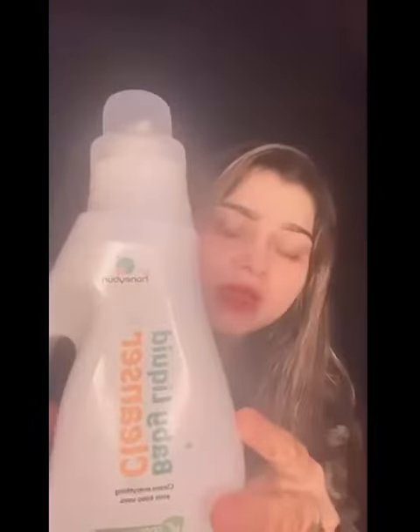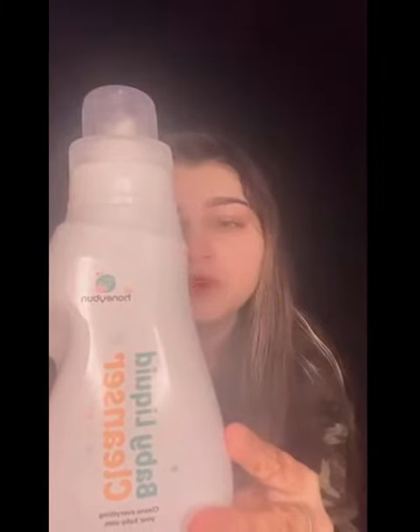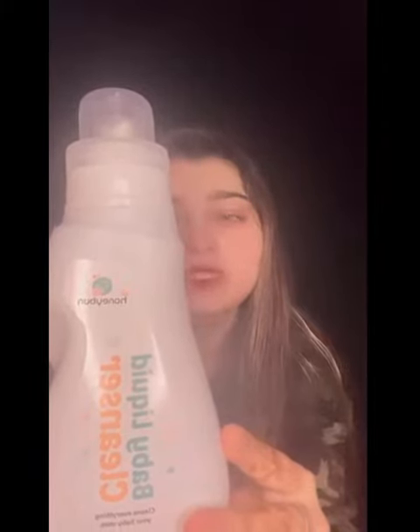The second product is baby liquid cleanser — you can have a look at it. This product is very useful for washing your bottles, baby bottles, feeding bottles, toys, fruits, and vegetables. It also helps prevent your baby's health from getting germs and bacteria.